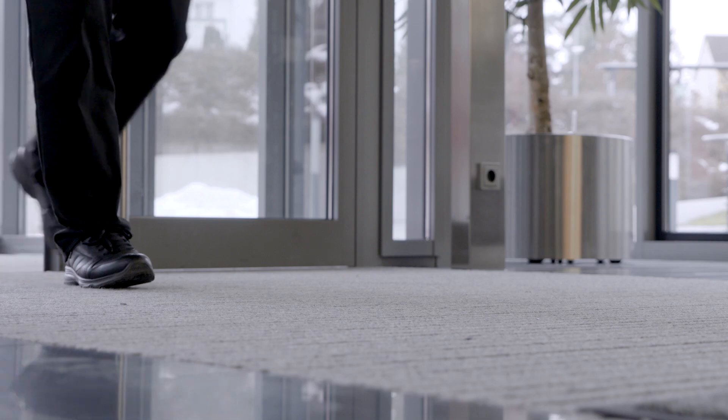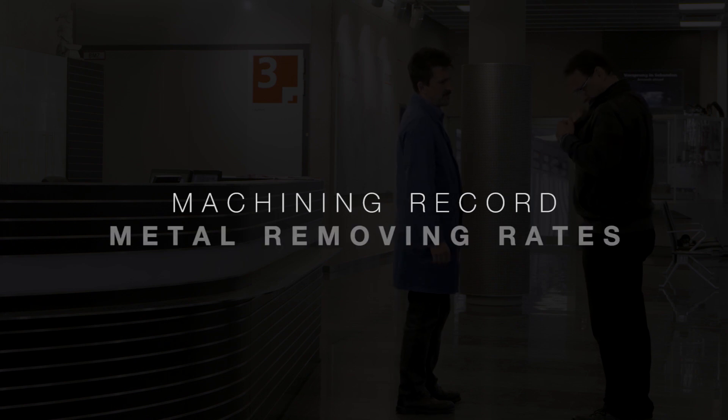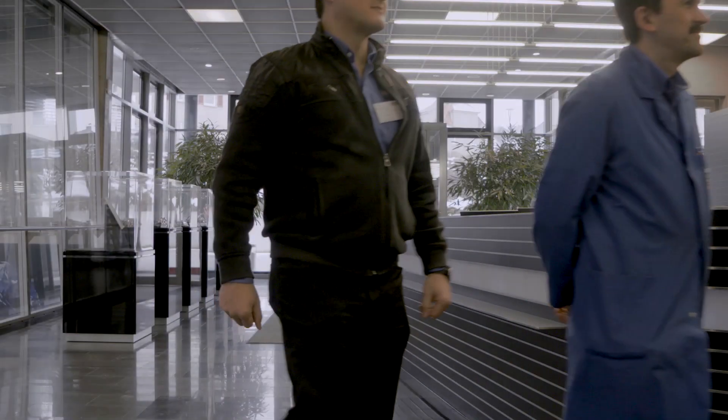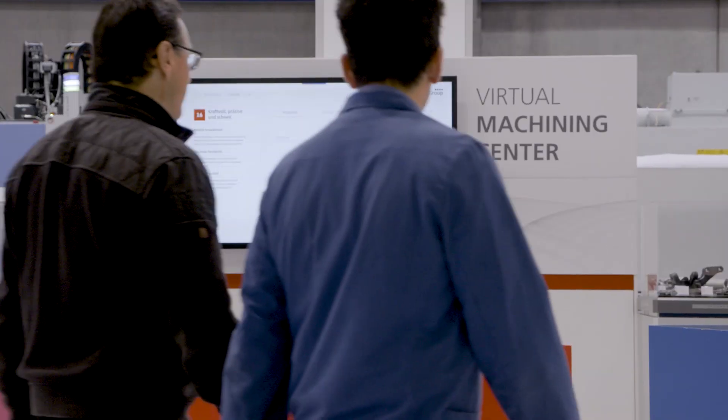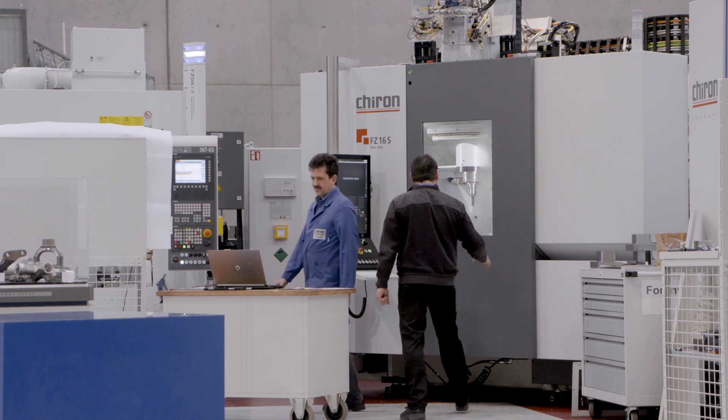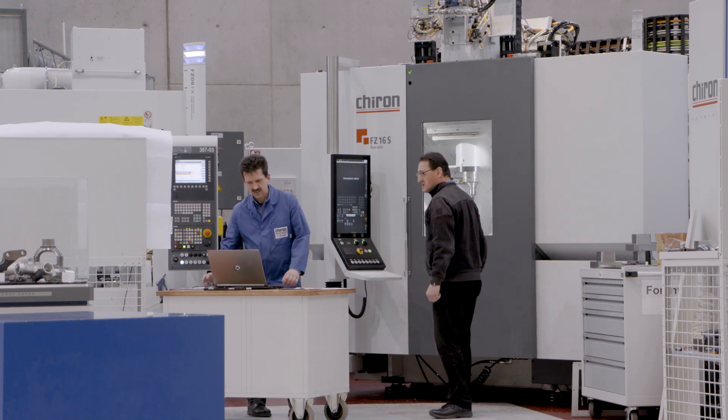Today we are visiting Chiron here in Tuttlingham to run our RF100 Speed P end mill on their new FZ16S machine. Our main goal is to set a machine record by achieving unprecedented metal removal rates. We have met our development target with the new FZ16S machine and today we can demonstrate this milestone.